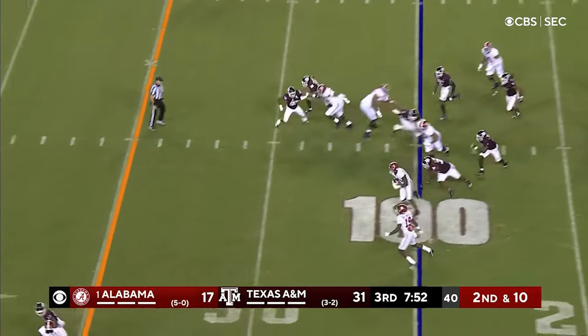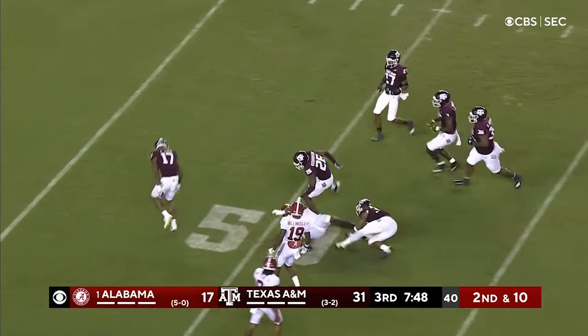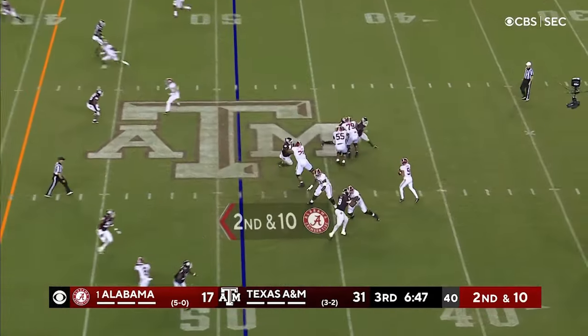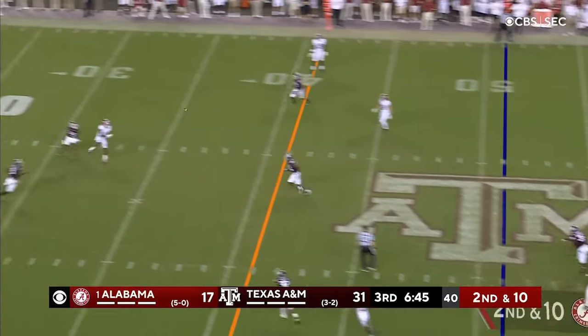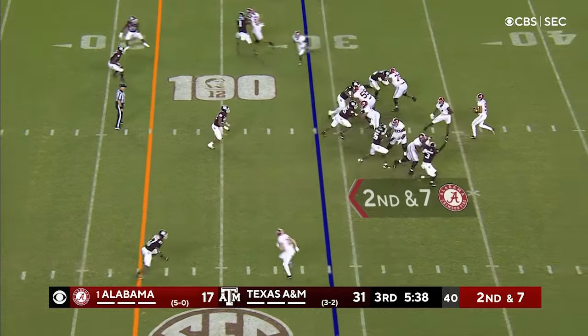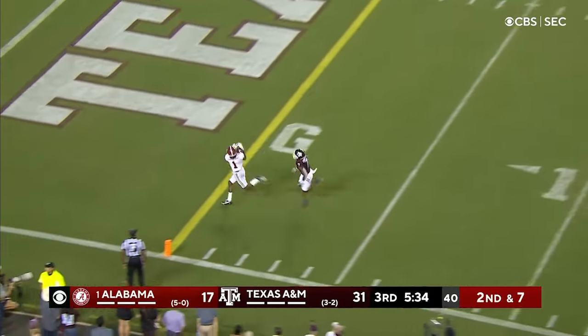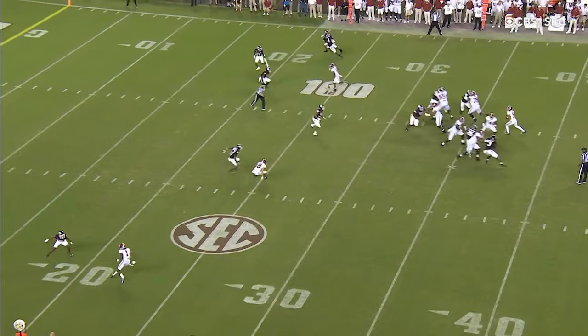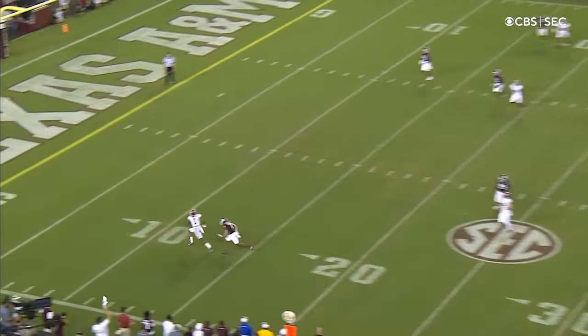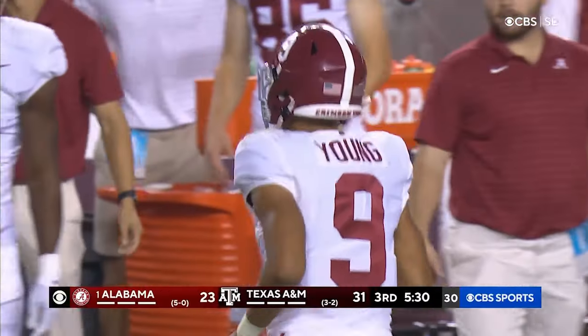Brian Robinson trying to run by the blitz — and he does! Brian Robinson across the forty, takes tacklers with him. Young got rid of it, a little bit high. Extra man coming — Young's gonna air it out near the sideline for Williams, he's got it, touchdown Alabama! Jamison Williams — two big plays on the drive including a twenty-nine yard touchdown catch.